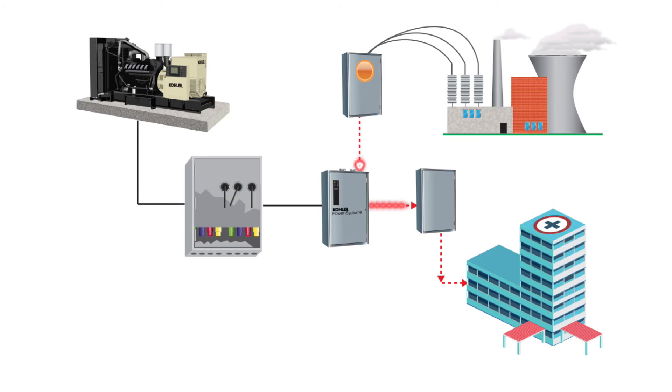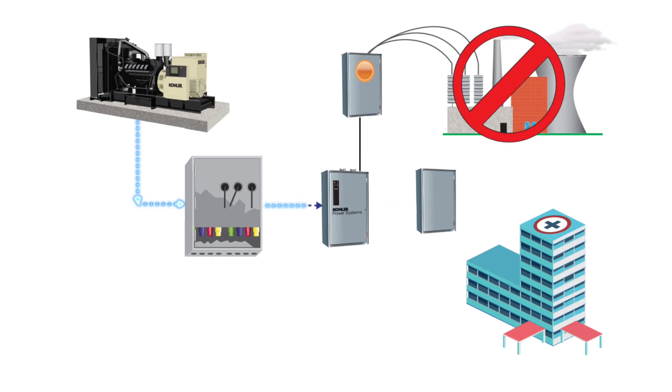When a facility is equipped with a permanent standby generator system, normal mode is for the utility to supply the facility loads. The bypass isolator switch will be in the position connecting the permanent generator to the ATS. When the utility goes offline, the permanent generator runs up to speed and supplies the facility load via the automatic transfer switch.